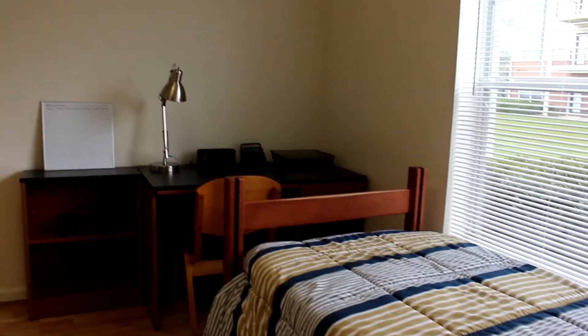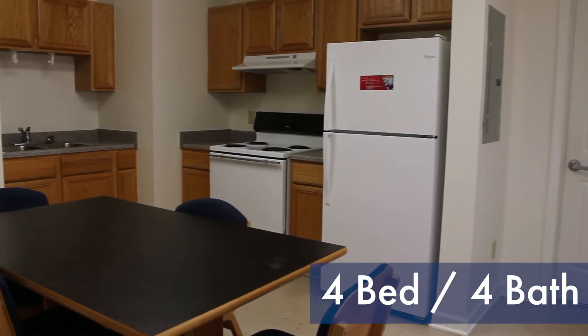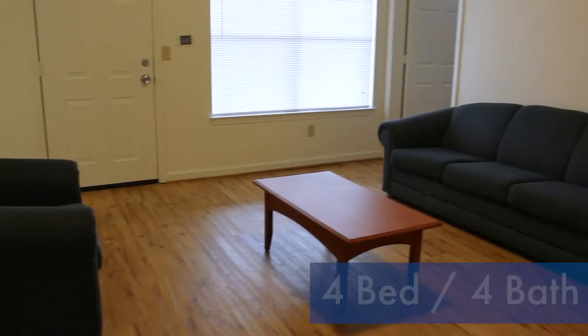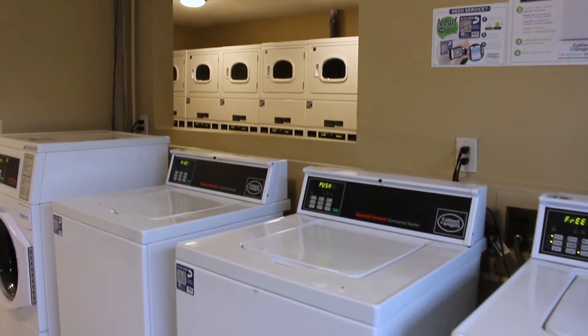The apartments in Courtyard North each have four private bedrooms and four bathrooms. Every apartment has a shared living room and kitchen. Residents have access to free laundry and amenities such as high-speed internet and provided furniture.